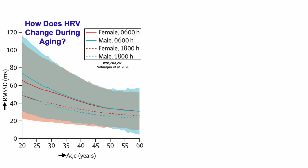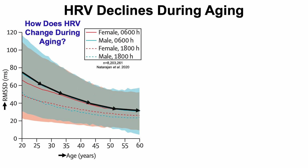The solid lines are when HRV was recorded at 6 in the morning, and the dashed lines were when it was recorded at 6 at night. For both time points, the highest heart rate variability values are found at 6 in the morning compared with 6 at night. WHOOP provides HRV data first thing in the morning as the average during sleep, so I'm going to focus on the 6 in the morning curves. What we can see is that HRV declines during aging for both men and women.